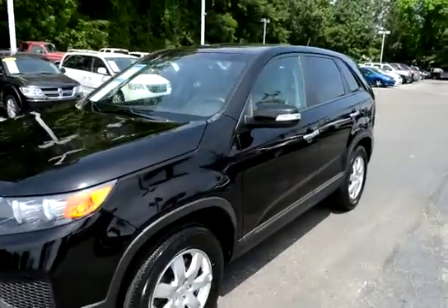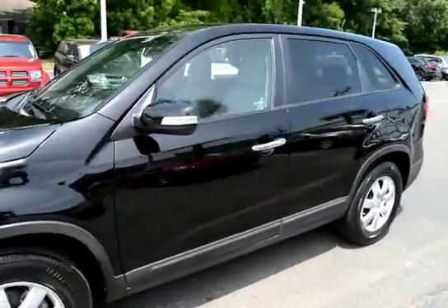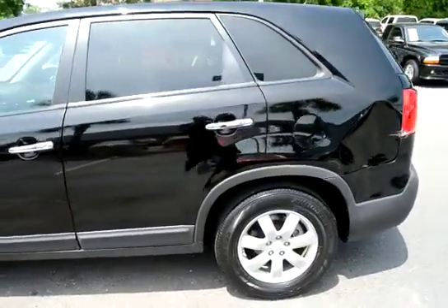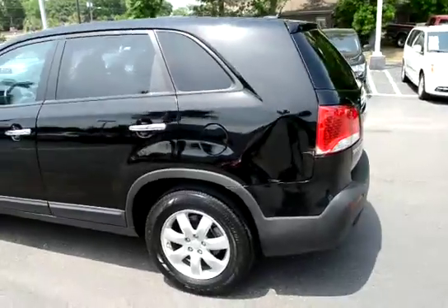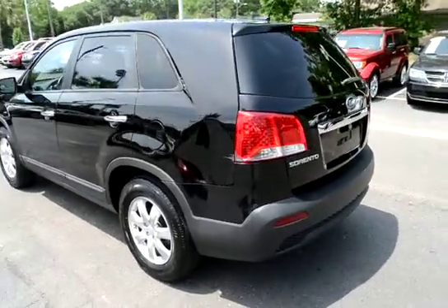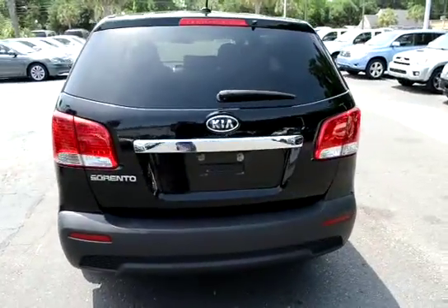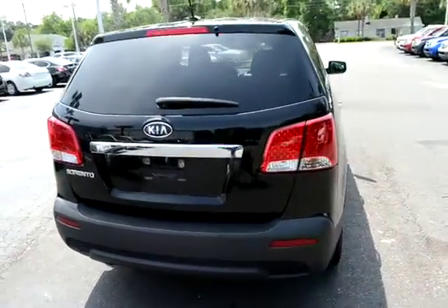Hey everyone, here with our 2011 Kia Sorento LX. The vehicle has 65,000 miles and will qualify for our lifetime warranty. Give you guys a quick video of the vehicle, more hands-on view.